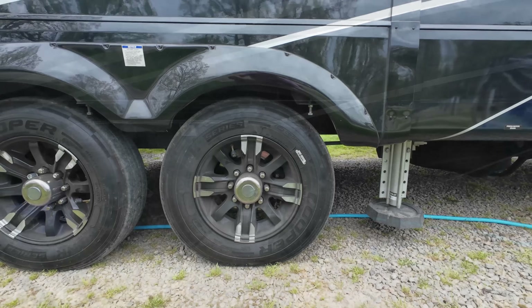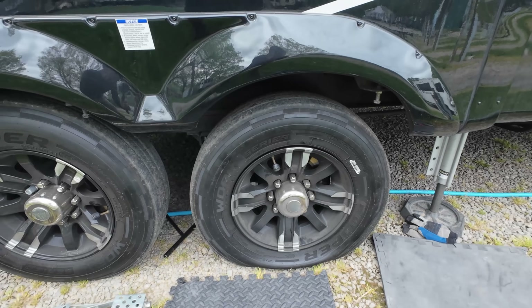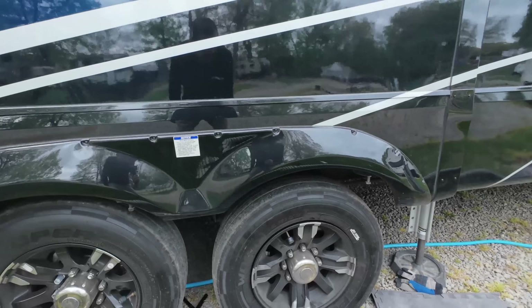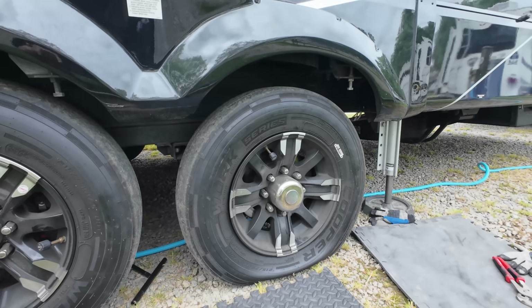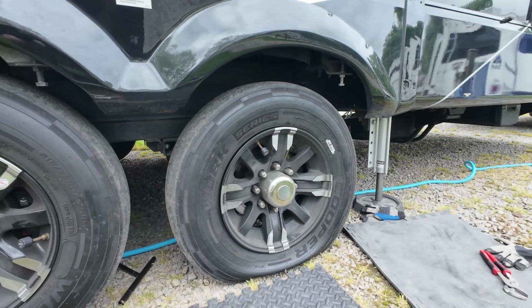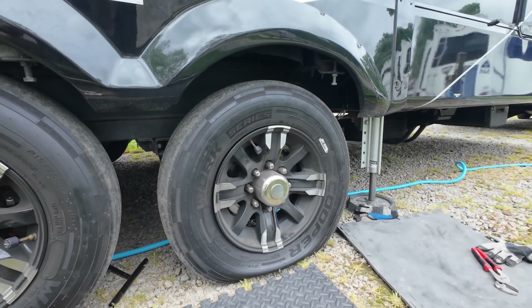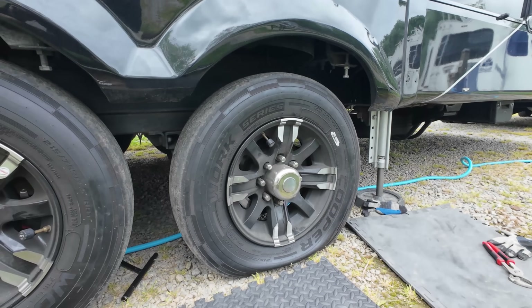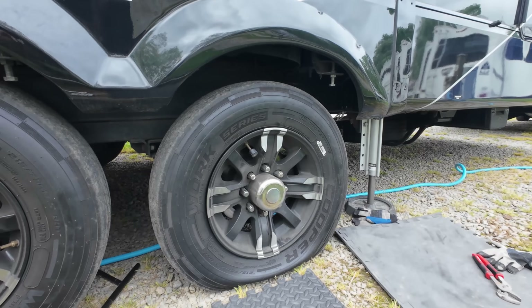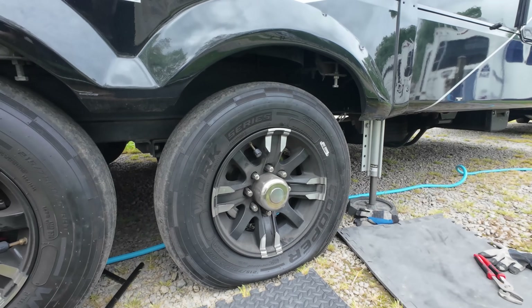Alright, stay tuned. So it's been a couple of days, the air has completely come out of the tire now. I put the slide in so I can get a little better access, and I'm going to follow Mor/ryde's recommendation because this is the independent suspension. To change a tire you can jack it up by the suspension — I'll put a link to that documentation below. You should always do your own research and do what you're comfortable with; this is not a recommendation, just the way I'm doing it.